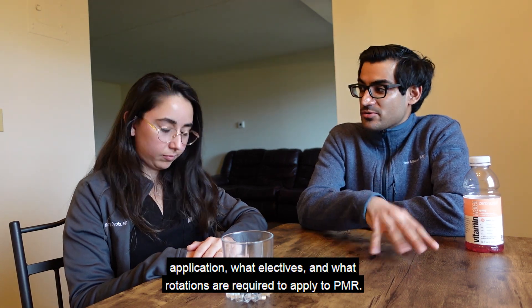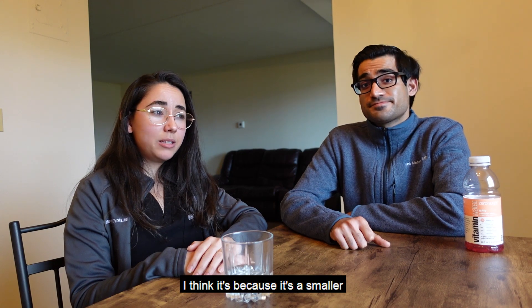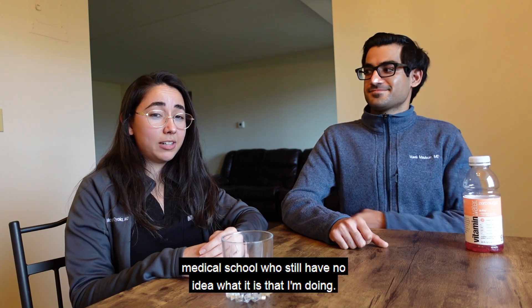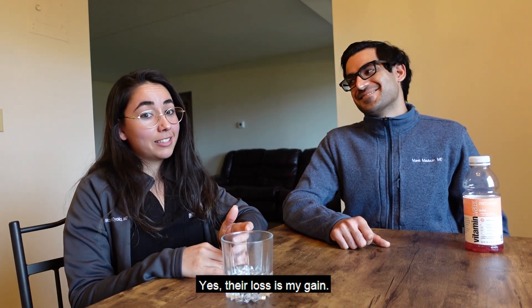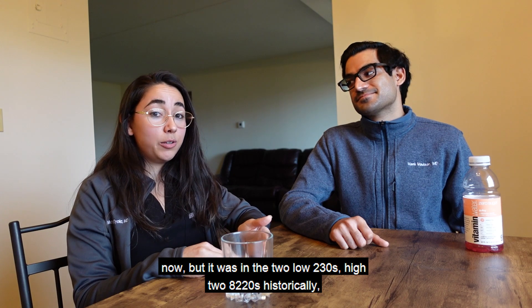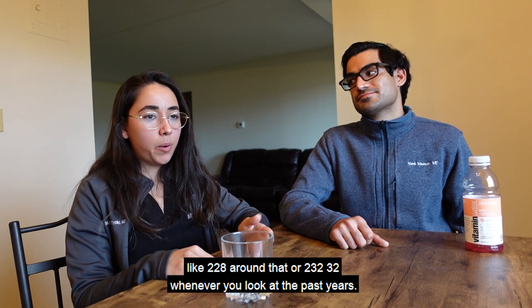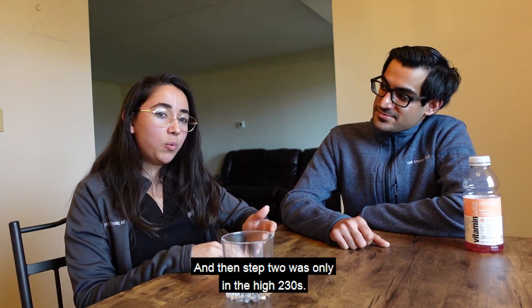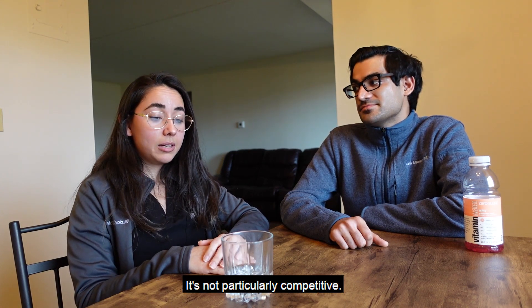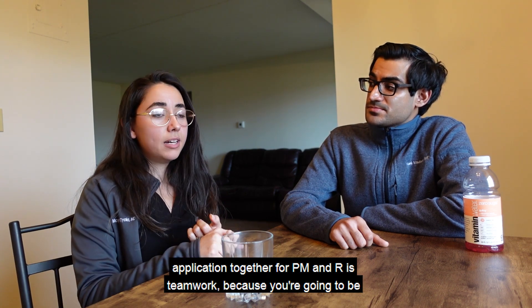PM&R is not super competitive, partly because it's a smaller specialty and a lot of people don't even know it exists. The average Step 1 score historically was in the low 230s to high 220s — around 228 to 232 — and Step 2 CK was in the high 230s. That's very reasonable and not particularly competitive.